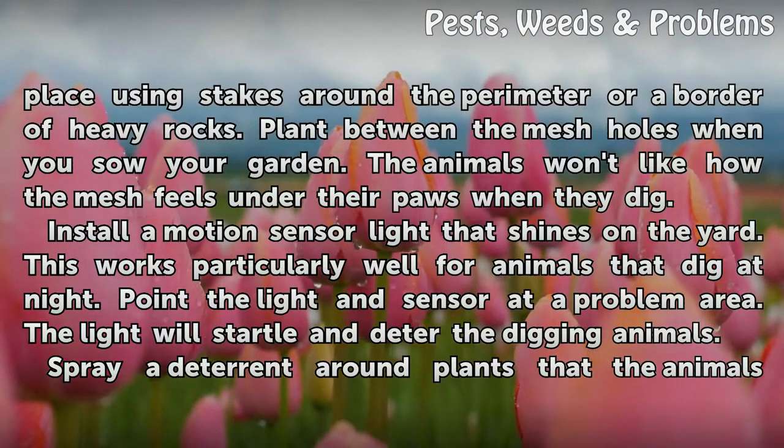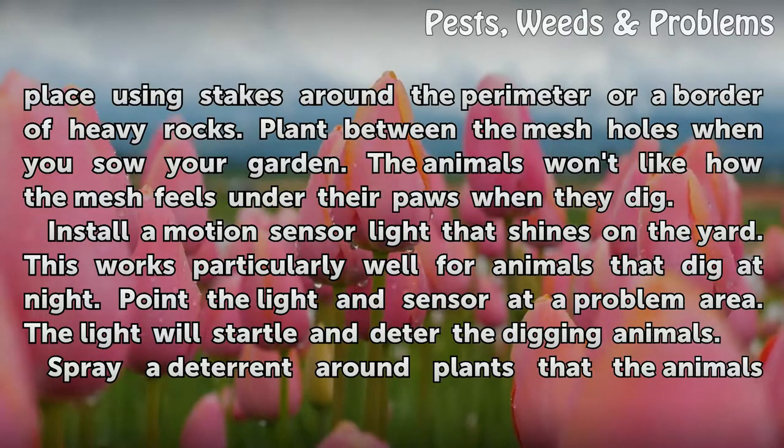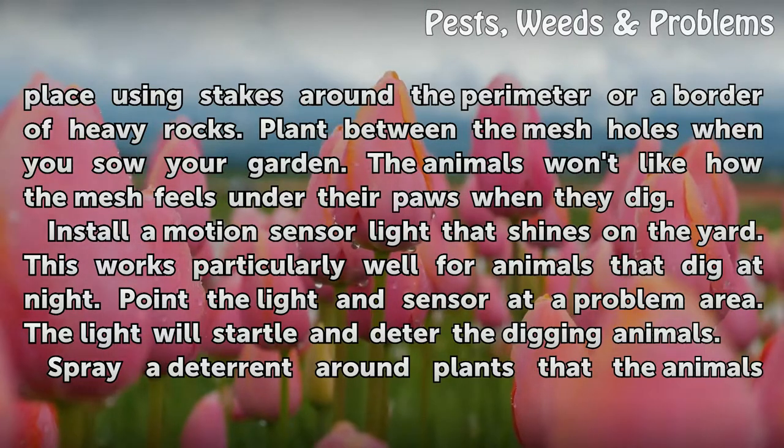Install a motion sensor light that shines on the yard. This works particularly well for animals that dig at night. Point the light and sensor at a problem area. The light will startle and deter the digging animals.